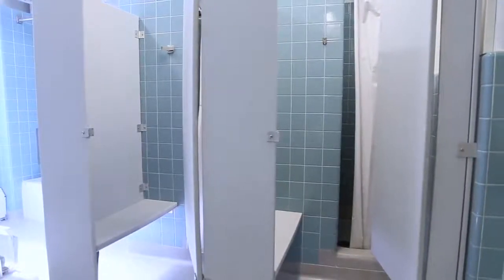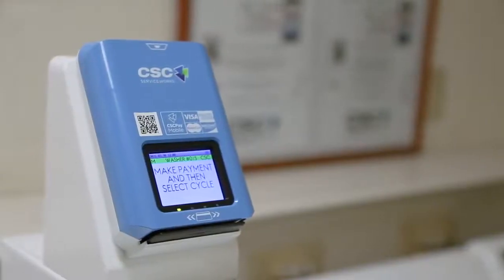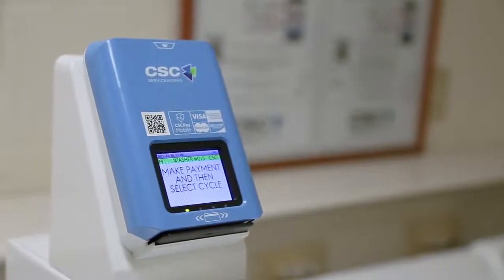There are laundry machines on every floor. They are coin operated and you can also use your student ID or a credit card. So there are so many different ways to pay.